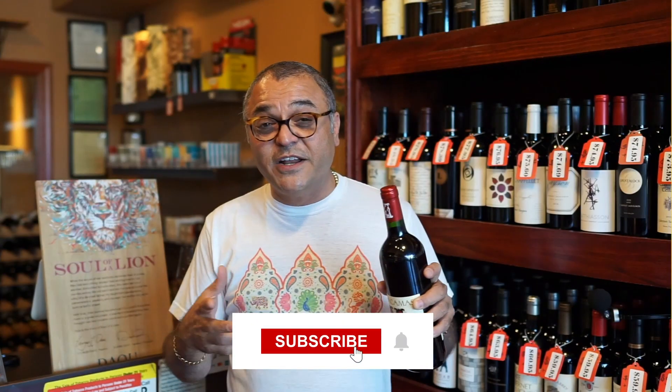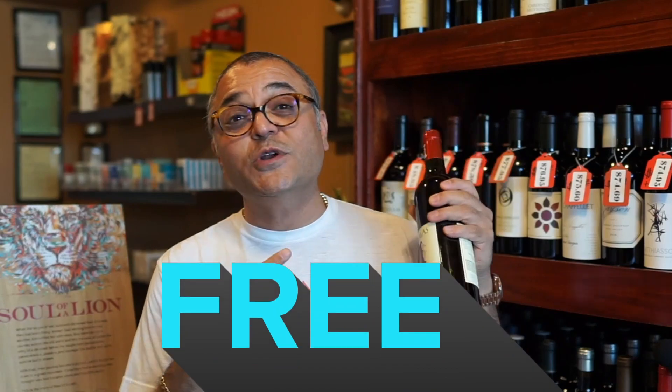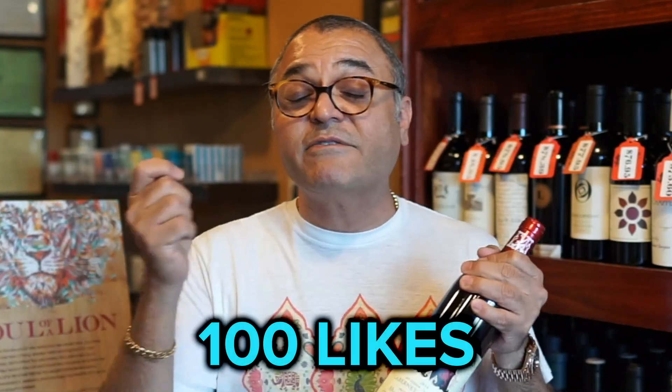Pass this content on to your friends — like and subscribe. How about getting this bottle of wine absolutely free? We're going to pick one of our club members out of about 11,000. Once the video hits 100 likes, we'll raffle a name and send this bottle absolutely free.